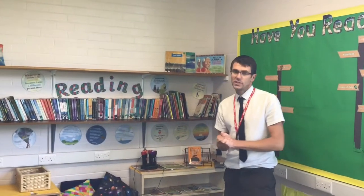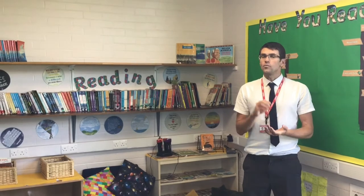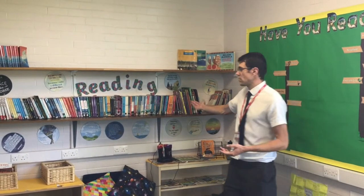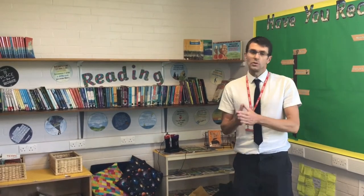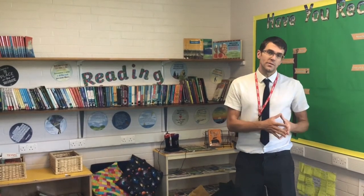There's a massive emphasis this year on reading for pleasure — reading things that they enjoy. That can be books, novels, information texts, magazines, or comics. The main thing is that they are reading regularly and enjoying their reading, because if they're enjoying reading they're more likely to read, and if they're more likely to read they're more likely to be better at reading.